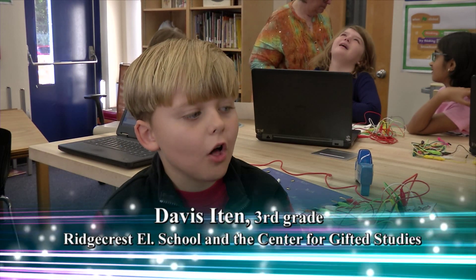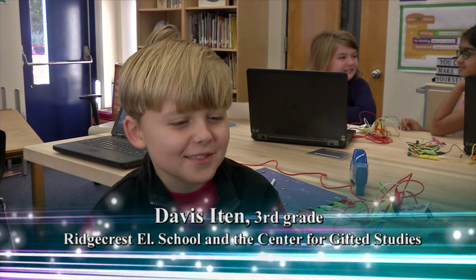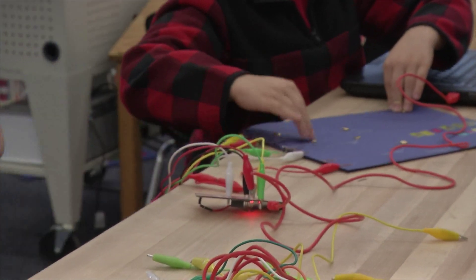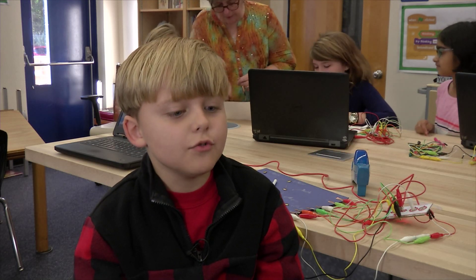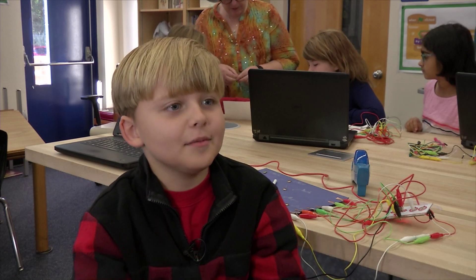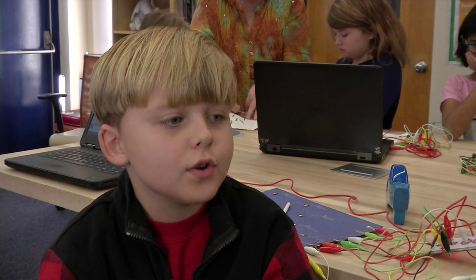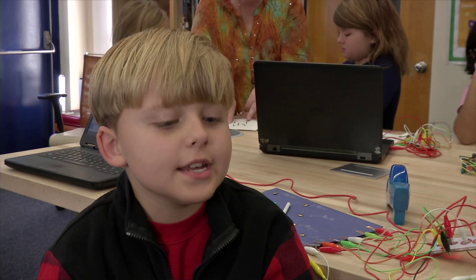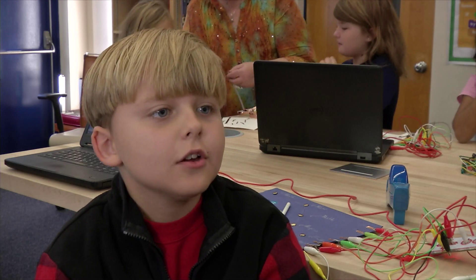Mrs. Hall told me to go onto this site and I was like, what's this site called? Makey Makey? What in the world is that? Maybe I should just go on this site and see. And it was very fun — I got all of this Makey Makey stuff to do. It was kind of fun, very fun. I think that it's a good opportunity to mix coding and learning for kids to actually get that computer thing they need and also learn at the same time without even having to look at a computer.